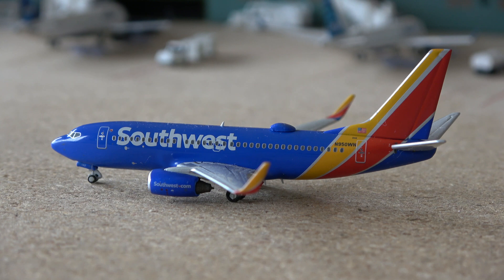This is the Panda Models version of the 737-700 with winglets. There have only been three of these made: the German Jets version, the Aero Classics version, and this Panda Models version — all of which are fairly rare and quite expensive on the used market.